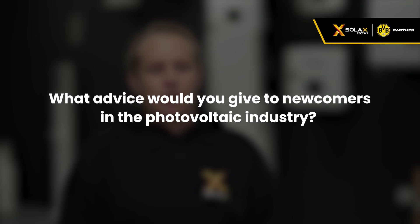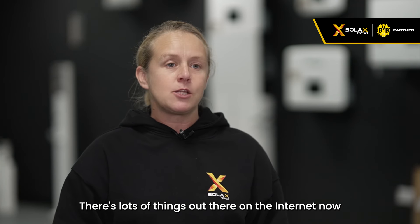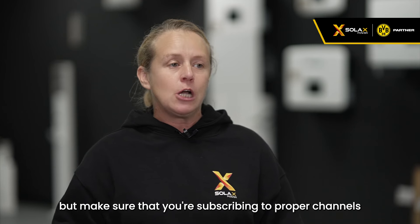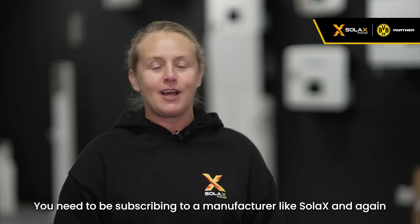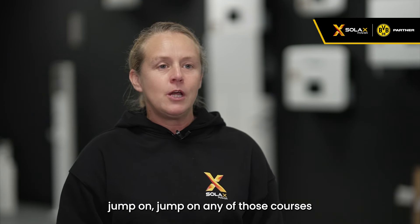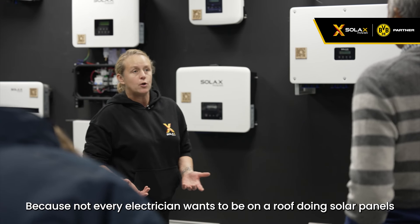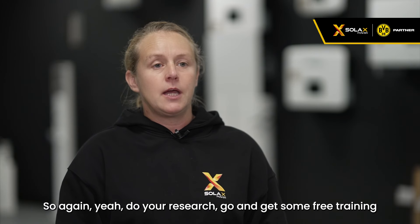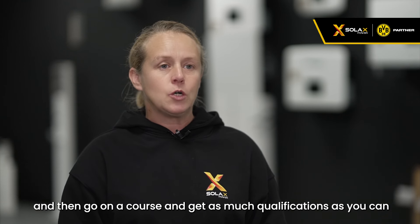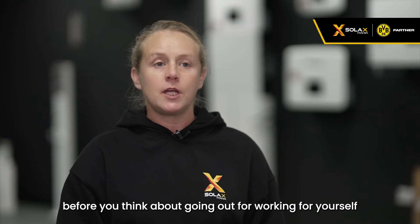Do your research and get as much free training as you can — there's lots out there on the internet, but make sure you're subscribing to proper channels, like a manufacturer such as SolaX. Jump on any courses available; there are taster courses out there, because not every electrician wants to be on a roof doing solar panels or working with DC power. Get as much qualifications and experience as you can before you think about going out on your own.